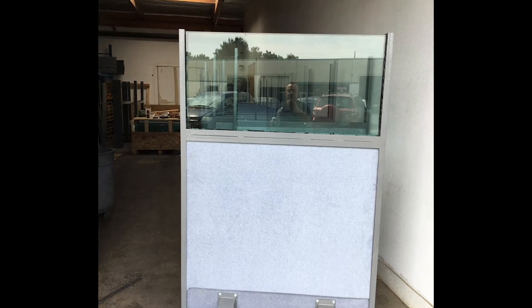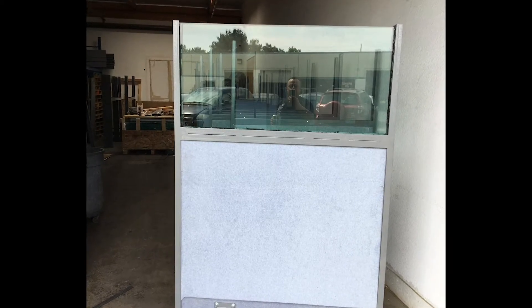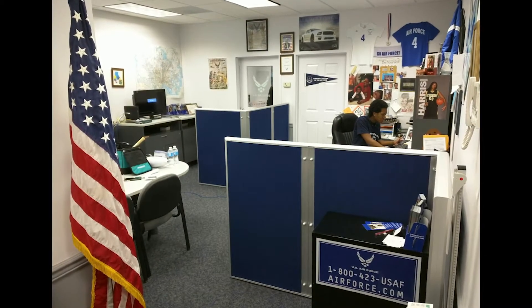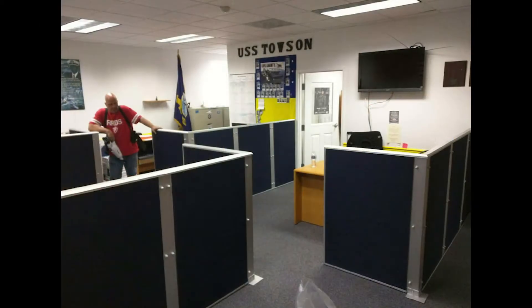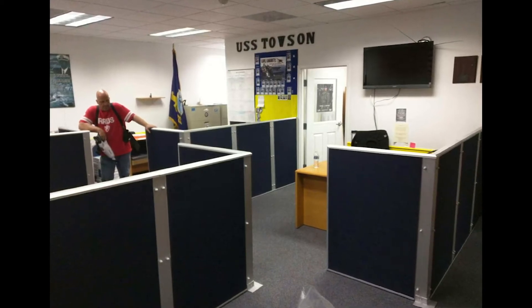We can offer rated ballistic glass or a product that is not officially rated by Underwriters Laboratories or the National Institute of Justice. Cost for the unrated product is about half, with nearly the same performance — it stopped a single 7.62 round with no spalling in the back. This is similar to what the UL5 officially rated ballistic glass will do.